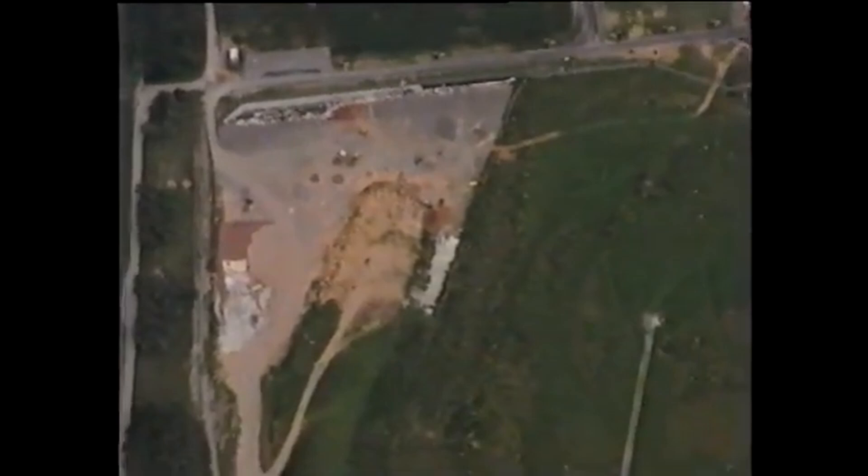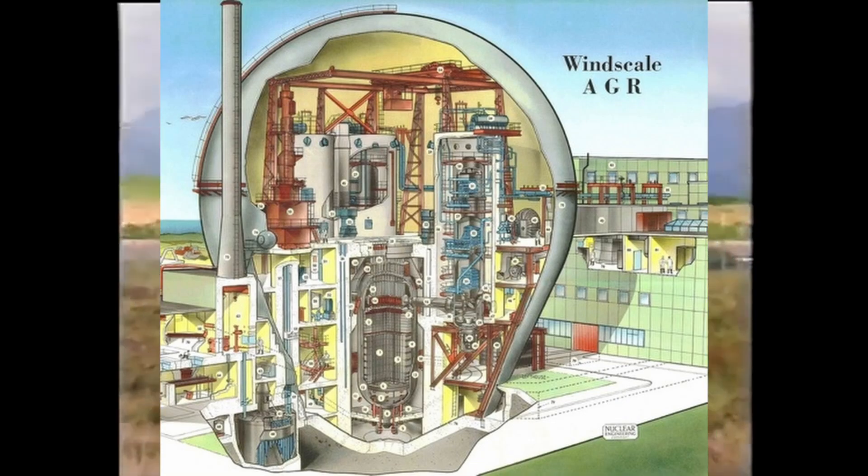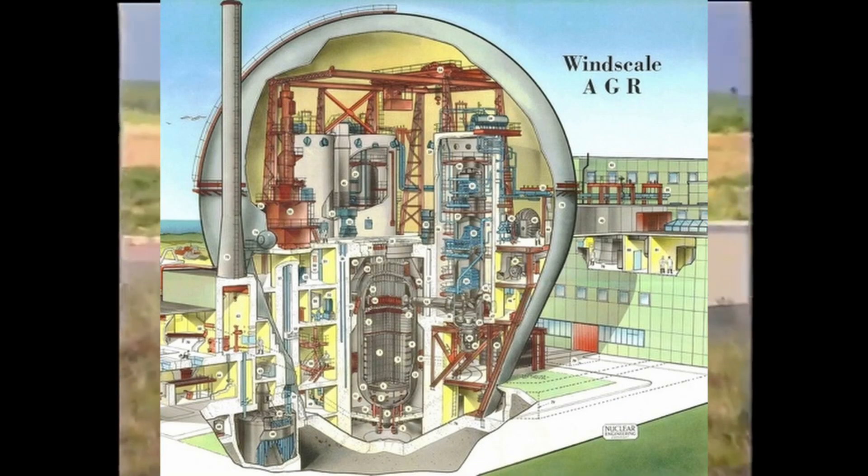The reactor lacked adequate safeguards against thermal fluctuations, exacerbating the situation in the event of any issues.